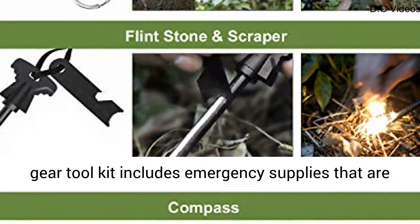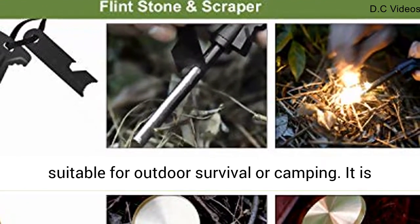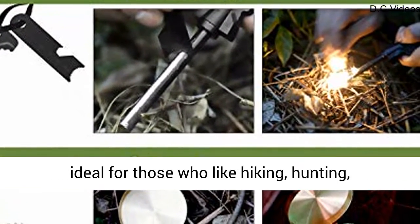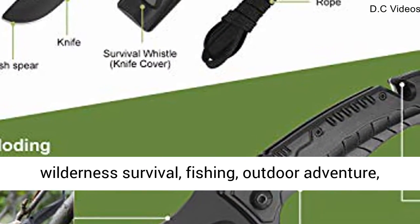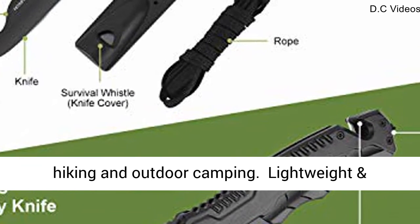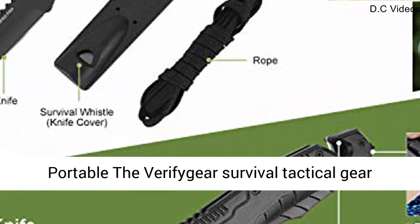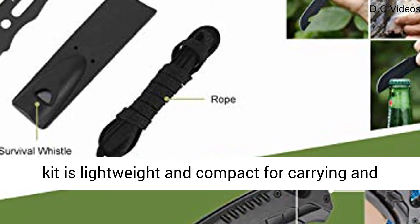Widely used, the 17-in-1 Professional Survival Gear Toolkit includes emergency supplies that are suitable for outdoor survival or camping. It is ideal for those who like hiking, hunting, wilderness survival, fishing, outdoor adventure, hiking and outdoor camping.